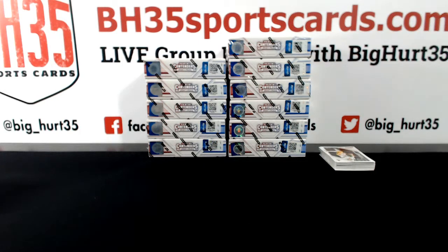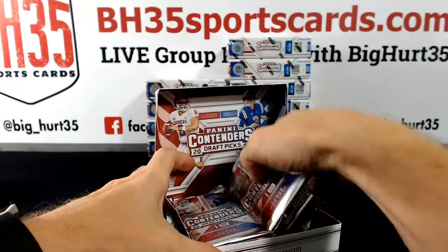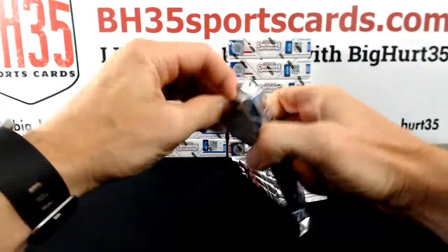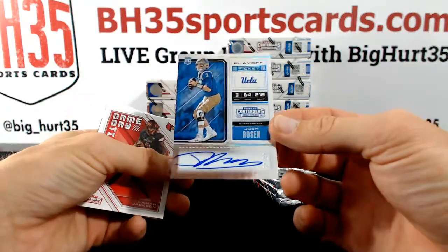Except the Andrew photo snuck in there and ruined it for you. Dead night, huh? Josh Rosen, UCLA. 5 out of 15.